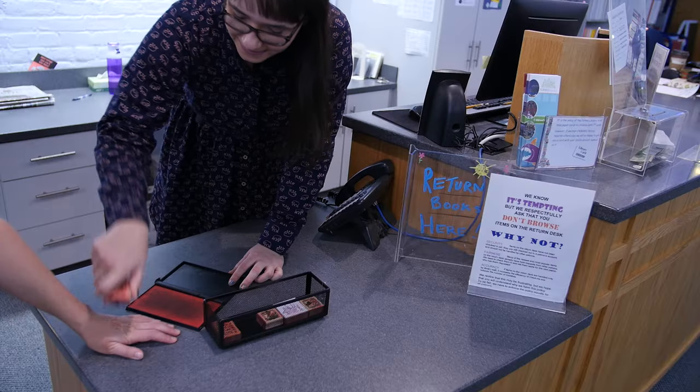Don't forget to get a hand stamp before you leave. We look forward to seeing you soon.